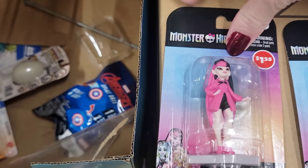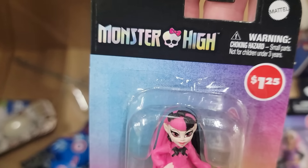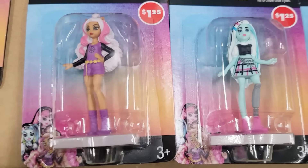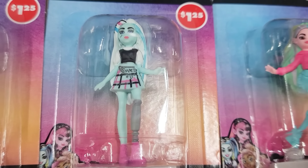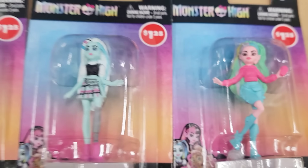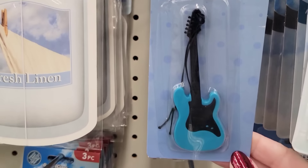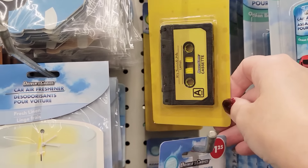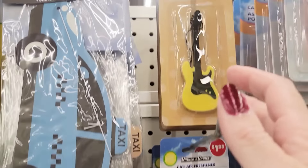I found some Monster High minis by Mattel — they have four different ones, including Frankie and Clawdeen. These are for ages 3 and up and are great for cake toppers. Here we have a guitar air freshener in the scent Lemon, a lemon-scent cassette tape air freshener, and a vanilla-scent guitar air freshener.